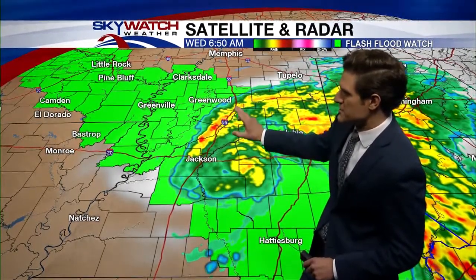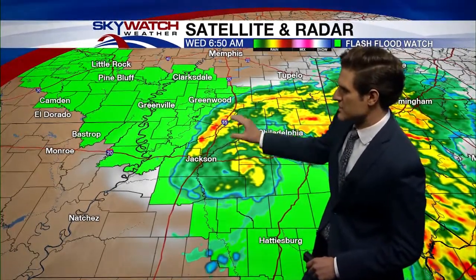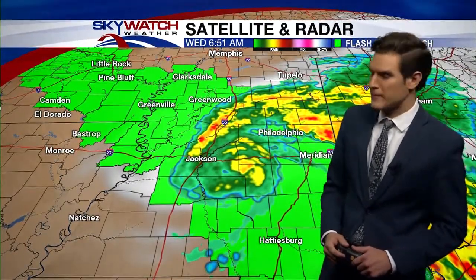We are already starting to see some of those heavier outer bands move into parts of Interstate 55. So basically if you're along Interstate 55 and south of Highway 82, you are seeing some of that heavier rainfall right now. All that will continue to move off on that northwesterly track, taking that to areas back closer to the river just a little bit later this morning.